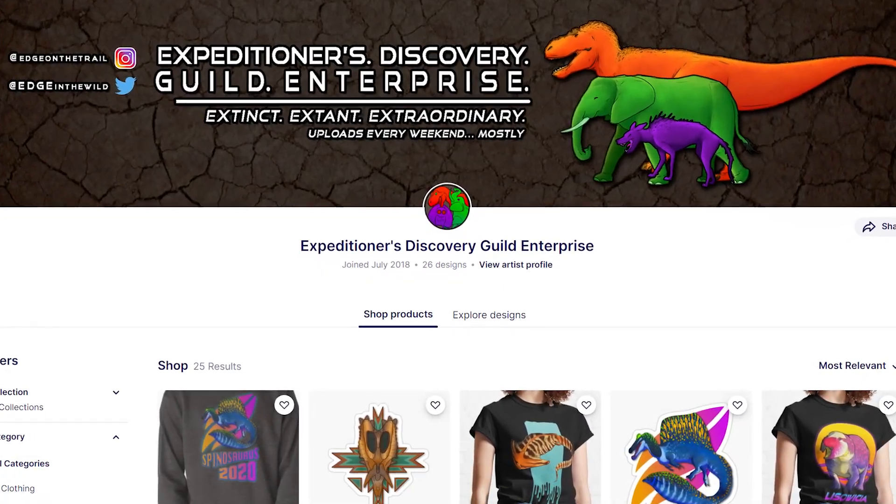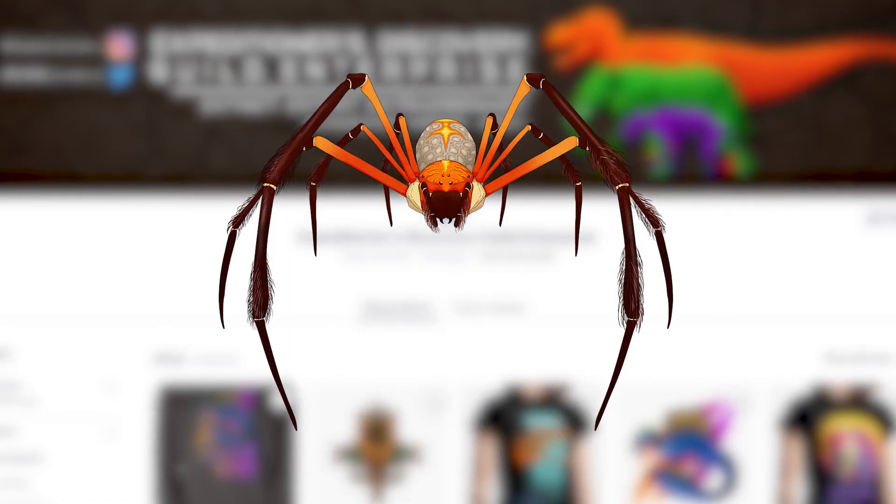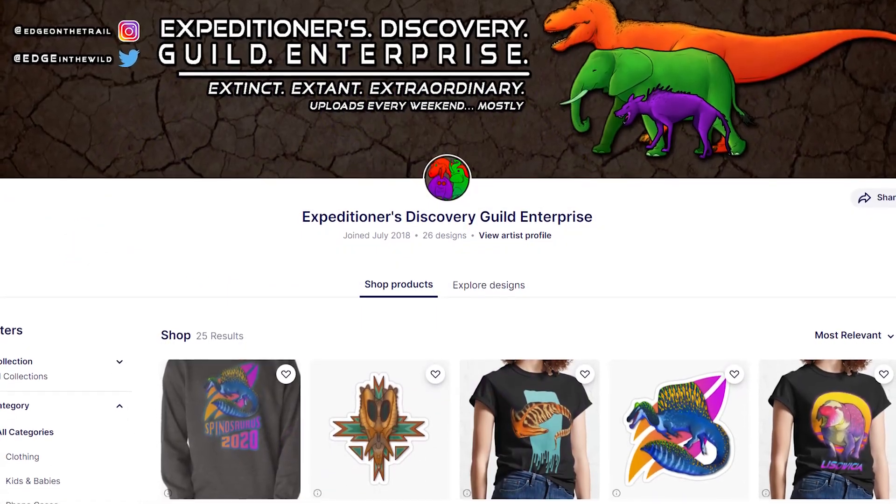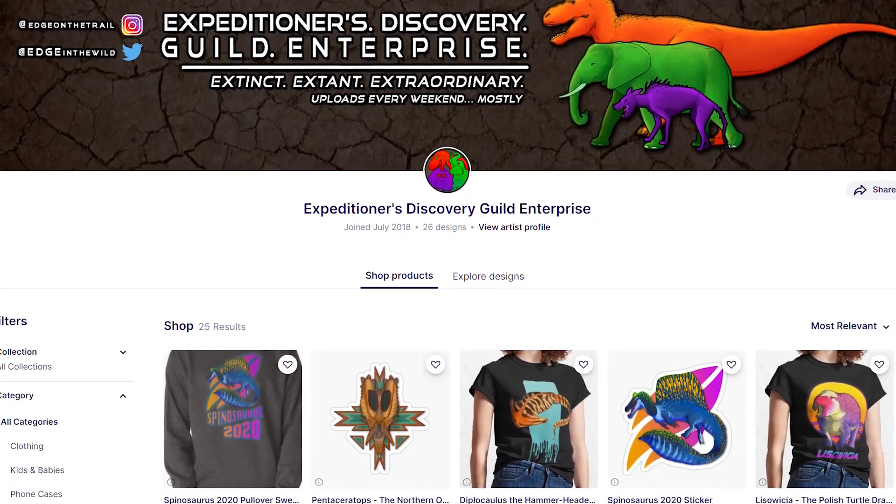Brand new designs are up on the Edge Redbubble: Werewolves, Spiders, FedEx Amphibians, Proto-Crocs, and more. Go check out the Redbubble with links in the description and comment section below.